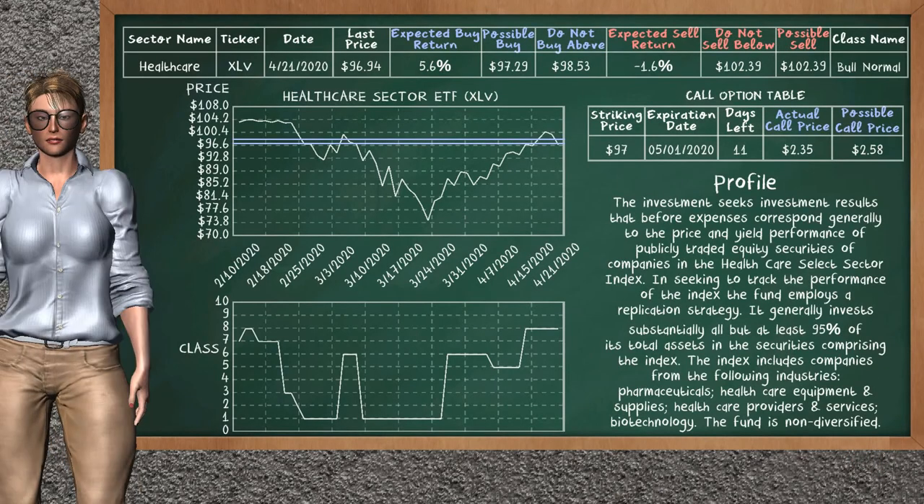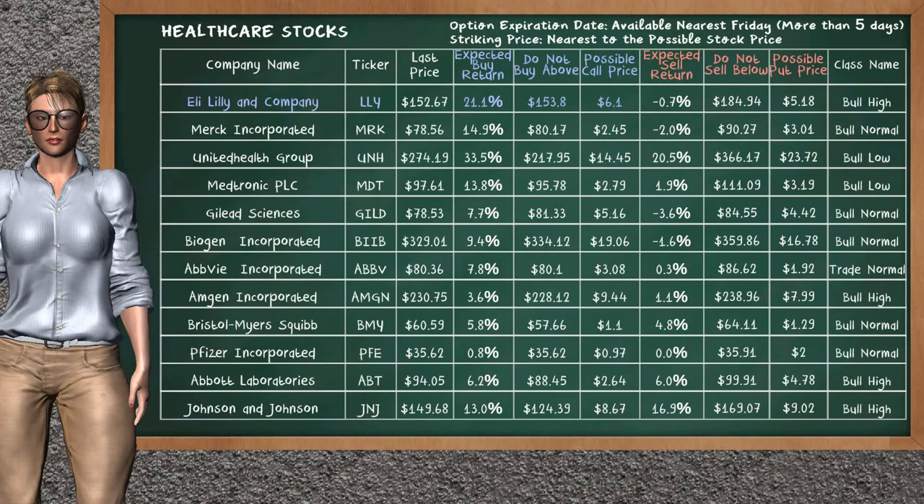We show you the Healthcare Sector ETF, and it belongs to the bull normal class. Our analysis shows you a weak opportunity to buy. We are expecting a buy return of 5.6%. This top opportunity has a maximum buy price of $98.53, but we expect a possible buy price of $97.29. On the call option table, Healthcare Sector ETF has a striking price at $97. For this option, the actual call price is at $2.35, but we expect a possible call price at $2.58.